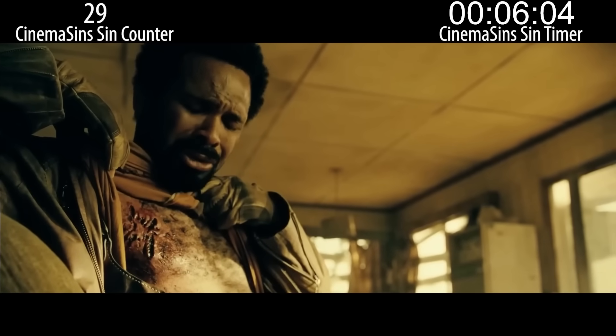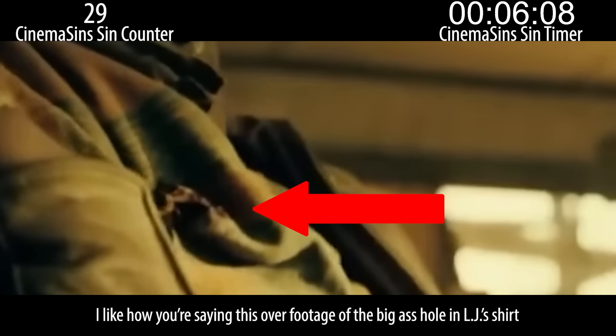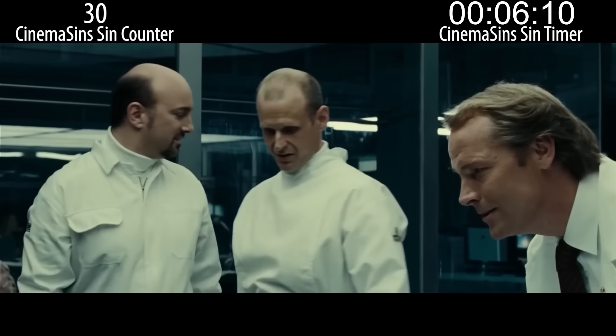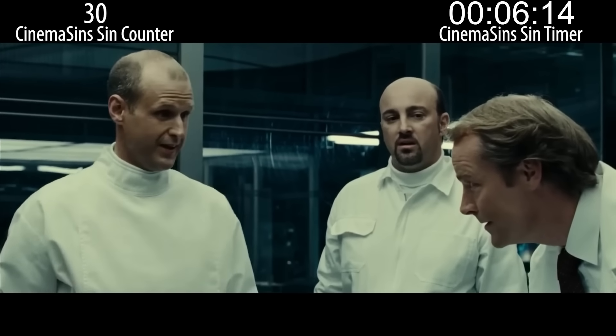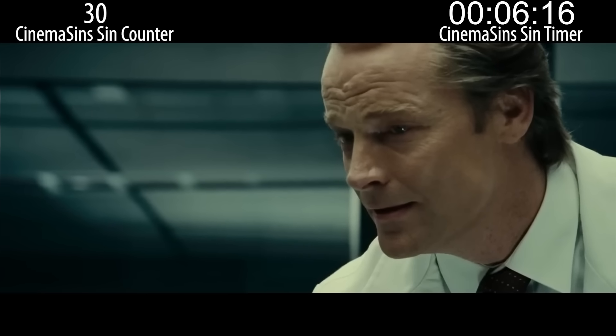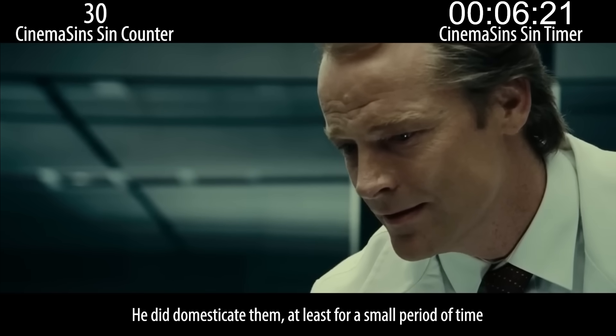Zombies somehow bit through LJ's shirt but did not tear it and it didn't bleed through. I like how you're saying this over footage of the big-ass hole in LJ's shirt. This is incredible. The serum works. You've domesticated them. I can say this with confidence after seeing the zombie perform three successful tasks in one sitting. Well, technically he's right — he did domesticate them, at least for a small period of time. I'm just saying this was proof of concept.